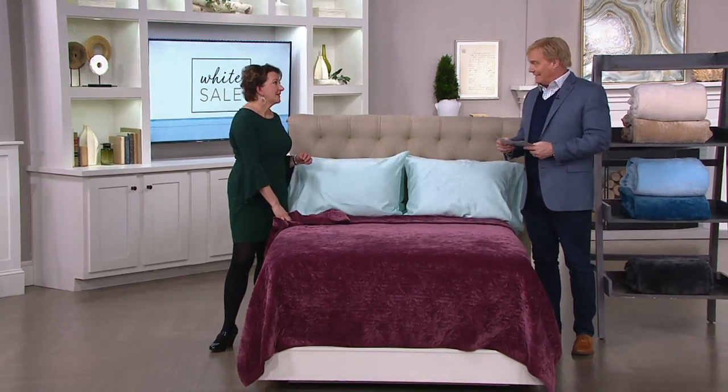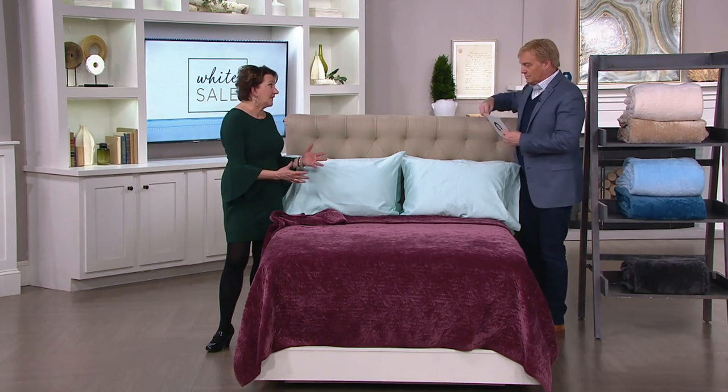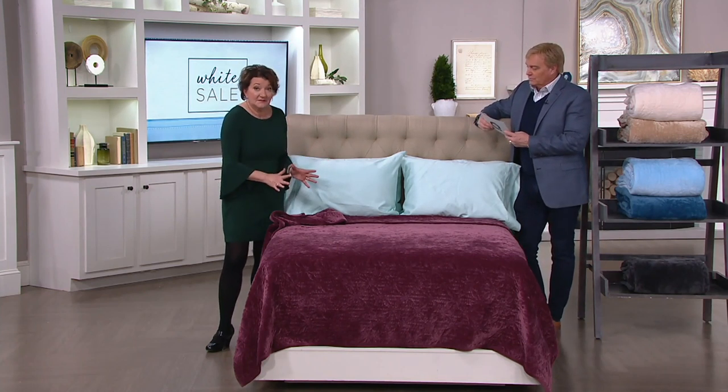Serta Perfect Sleeper Mattress Topper — it is such an amazing product, and at that price, you don't want to miss it.